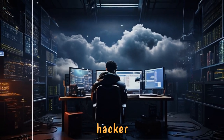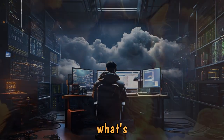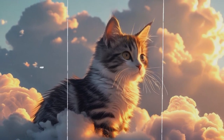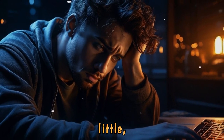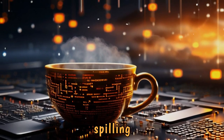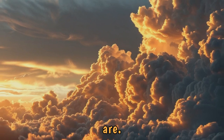Quick question. If a hacker broke into your cloud account right now, what's the first thing they'd see? Your bank statements, your collection of cat memes, or worse? If that made you panic even a little, you're not alone. Because the latest threat report is here, and it's spilling the tea on just how vulnerable our precious clouds really are.